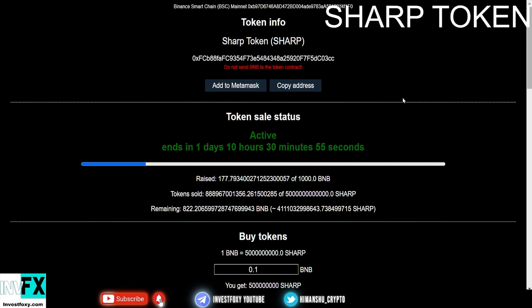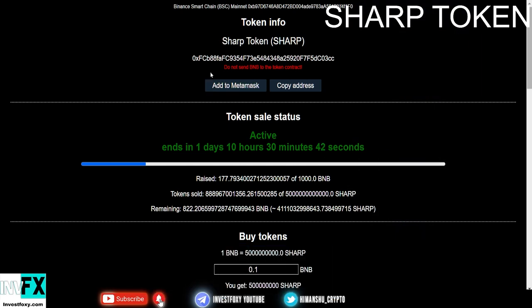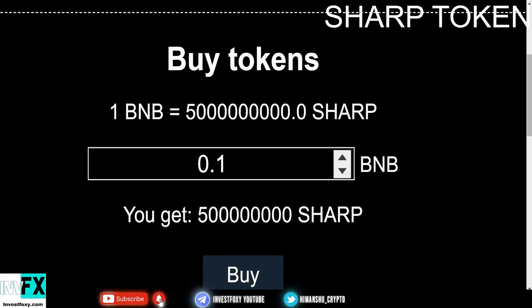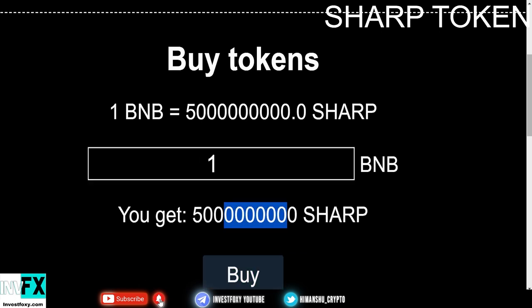You need to have a MetaMask wallet with some BNB tokens in it. Create a MetaMask wallet, get some BNB in it, then press the add to MetaMask button which will open a pop-up allowing you to add Sharp Token to your MetaMask. Then come down and press the buy tokens button and put in the amount of BNB you want to swap for Sharp Tokens.